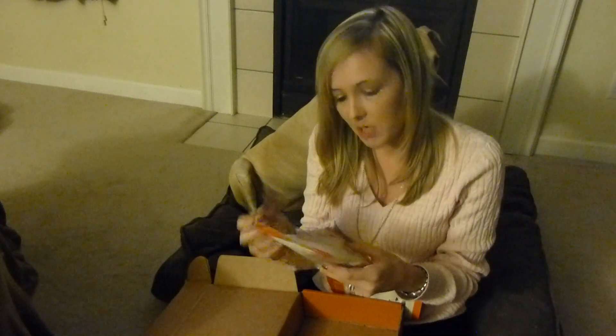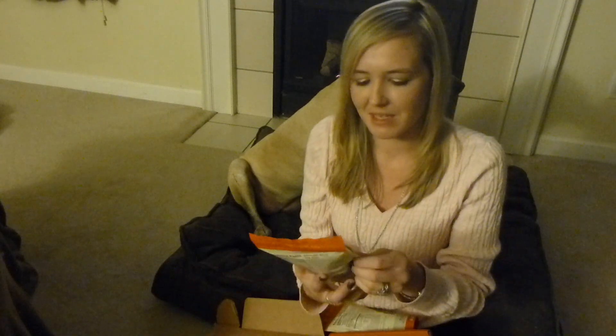Next up are these lemon almond biscotti bites. Usually I don't like lemon stuff, but when it comes in a biscotti I don't mind it so much. I don't like lemony, puddingy, jello-y stuff — if that makes any sense. Last in my box are these parmesan garlic pop pops, look like that.